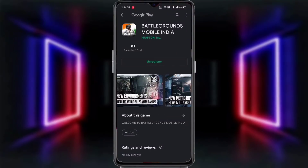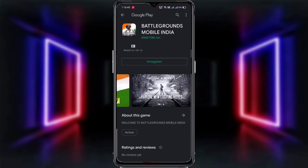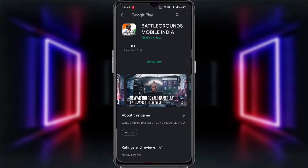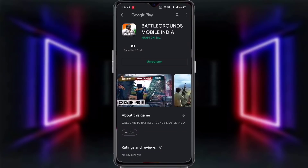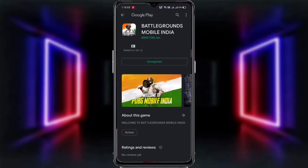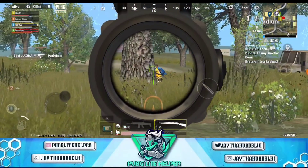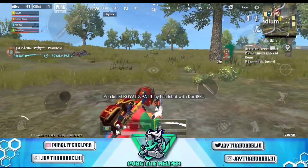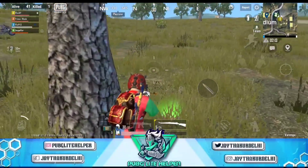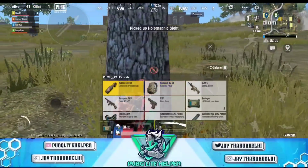Pre-registration का option दिखे तो simply उस पर click करना है, आपका successfully pre-registration हो जाएगा। लेकिन बहुत सारे लोगों में यह option अभी show नहीं होगा — घबराइए नहीं, थोड़ा wait करो क्योंकि सबके device में धीरे-धीरे जा रहा है। मैंने comment section में link pin कर रखा है, उस पर click करके Play Store पे जाएं और pre-registration कर दें।